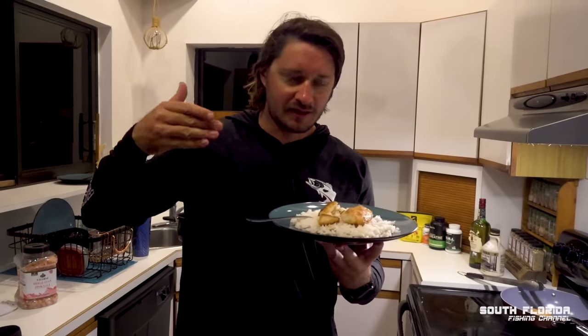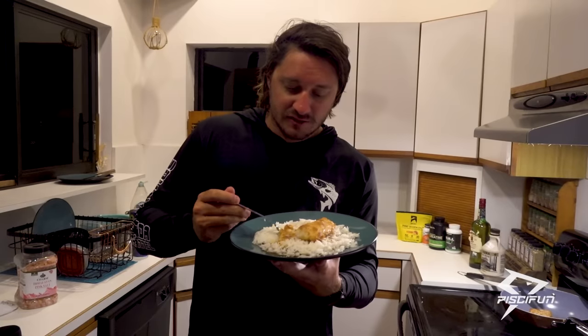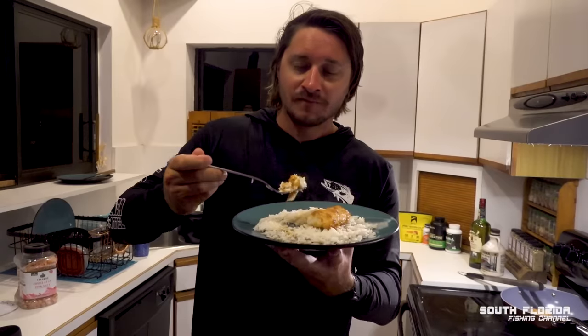I used to always say kingfish you have to eat the day you catch it or the next day — it's been two days and this is amazing. I would serve this to any one of my friends. Some people are skeptical about kingfish and I understand why — it can be a little fishy sometimes. This tastes like a white meat like a snapper with that sweetness on it. This is a home run recipe — save this video, this one's for the books!